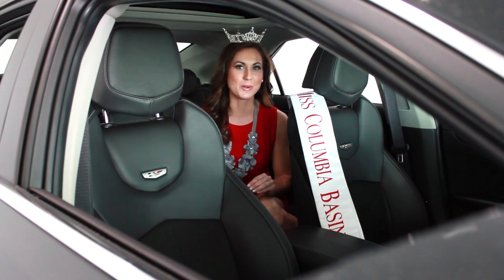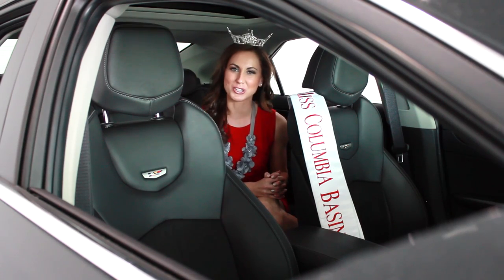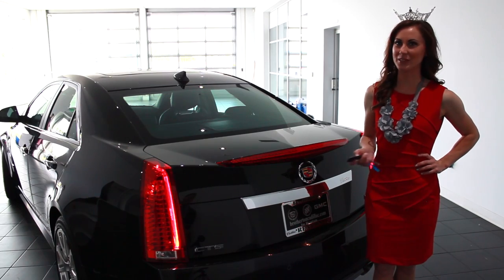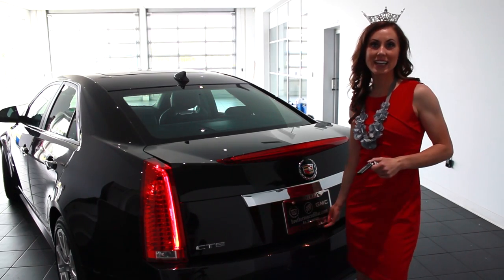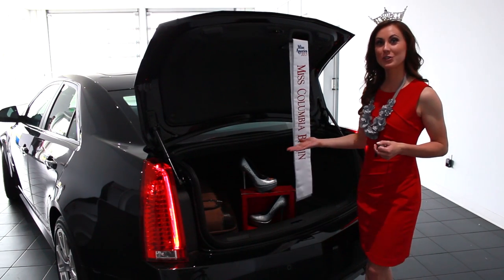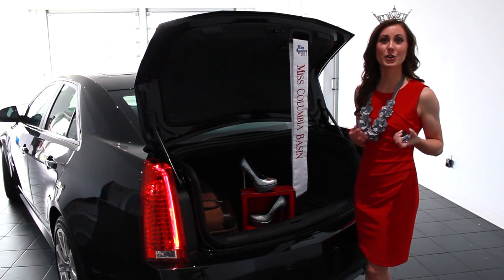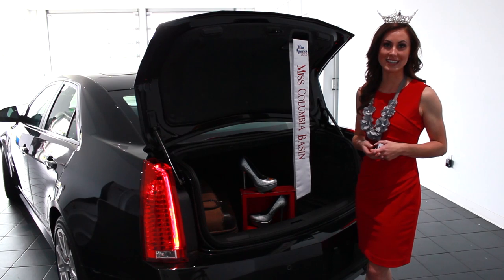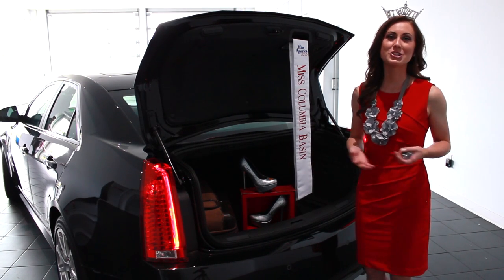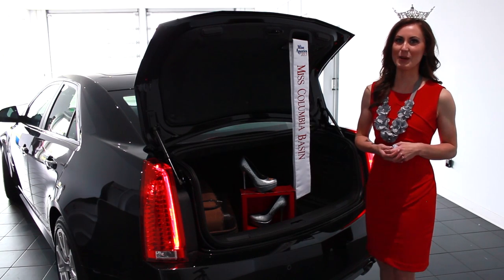With premium front and rear all-weather mats and ebony leather seats, passengers are sure to enjoy their ride. With its power lift gate release technology, the CTS-V further caters to Miss Washington's needs. The large cargo space seen here allows her to pack all her traveling necessities. In order for Miss Washington to stay fresh and fashionable, she brings along an arsenal of wardrobe items.